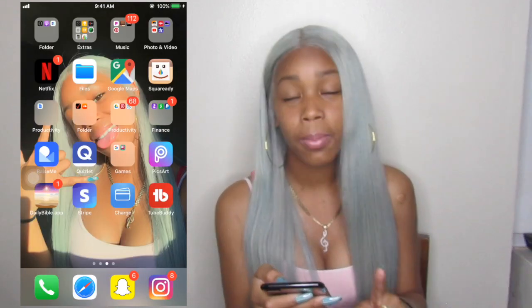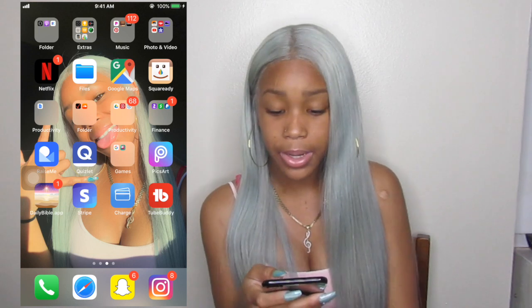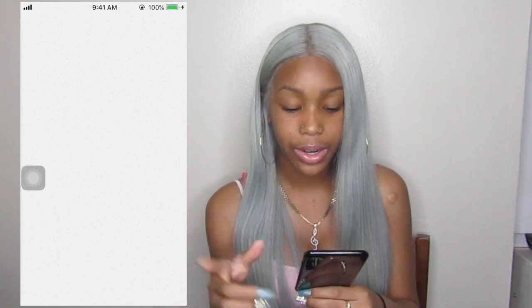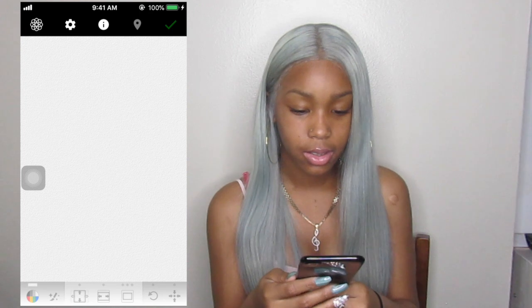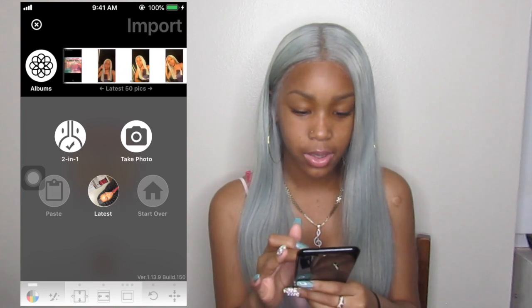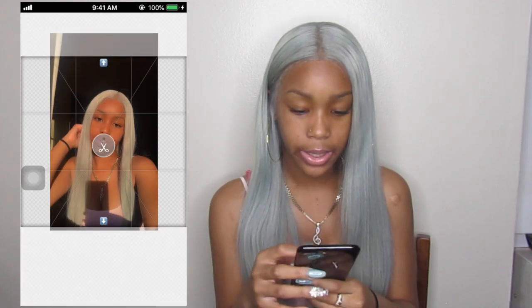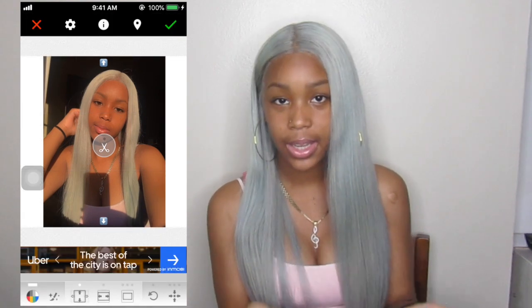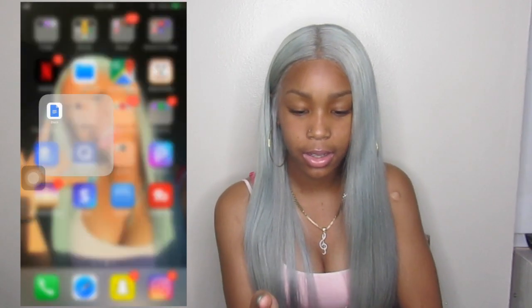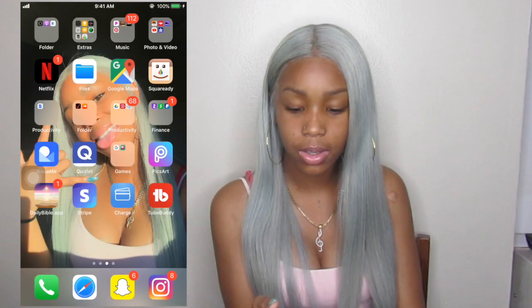Google Maps — I already said I use Google Maps more than the maps that comes on iPhone because it works way better. Square Ready — I use this to make my picture square. So if you have a photo and you want to make it square with a little white border around it, this app does that. They have it for videos too.